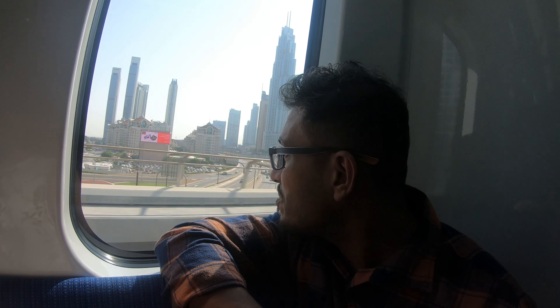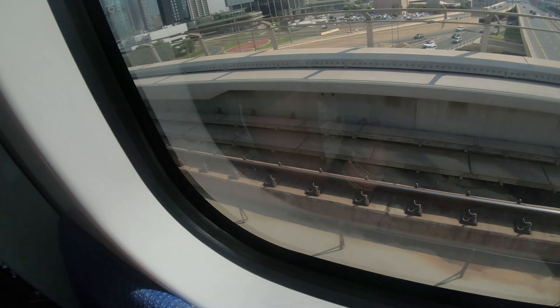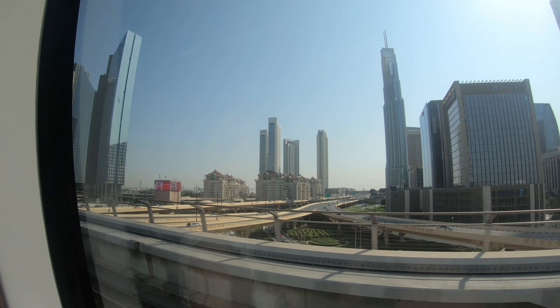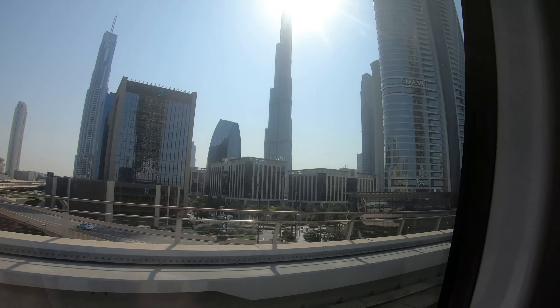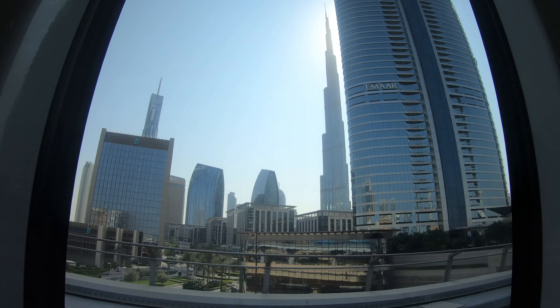I was just seeing the high-rise buildings on both sides of this metro — it is amazing. When travelling by Dubai Metro, you can purchase either a single ride ticket for one-time use, or a NOL card and enjoy a smooth and cost-effective journey throughout the heart of Dubai. By the way, this journey is to Burj Khalifa — the next station is Burj Khalifa Dubai Mall.